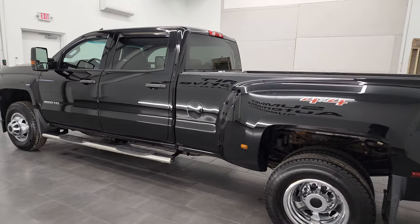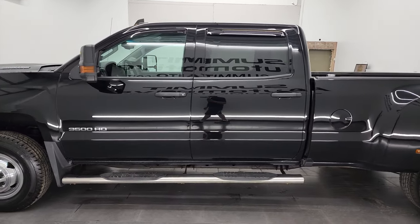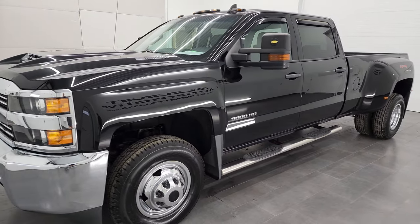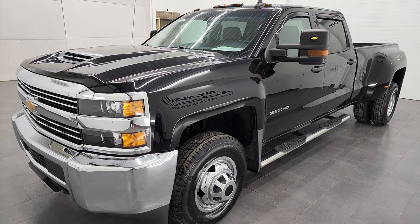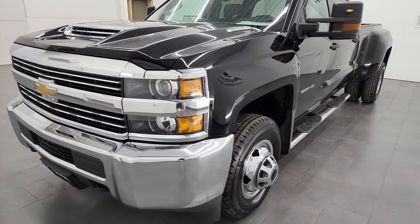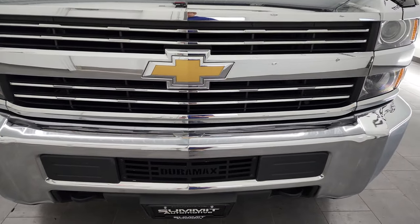This 2017 Chevy Silverado has the 6.6 liter Duramax diesel engine with the L5P engine, puts out 445 horsepower. This truck has been fully safetied and inspected by our service shop, has a fresh oil and filter change, all the fluids have been checked and topped off. It has six brand new tires and this truck is 100% ready to go.